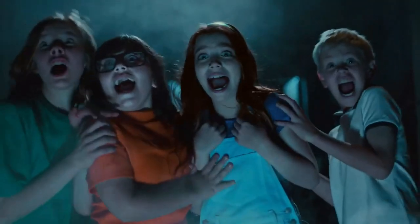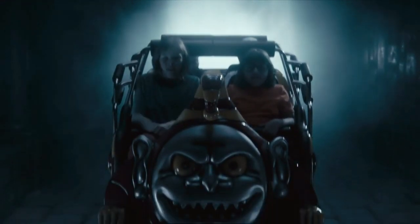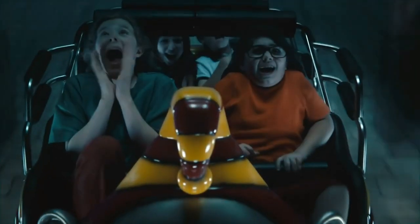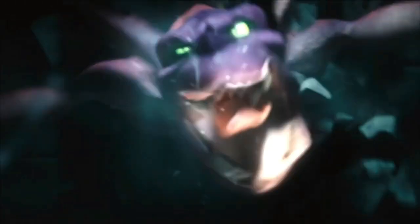Hey guys and welcome to another review. Today I will be reviewing the newly renovated Scooby-Doo Spooky Coaster Next Generation, a Mac Custom Wild Mouse Coaster located at Warner Brothers Movie World on the Gold Coast.